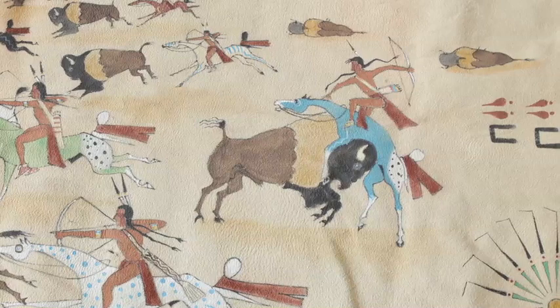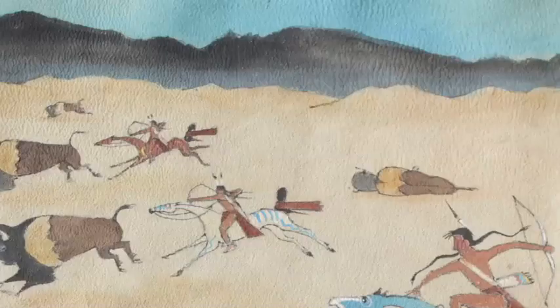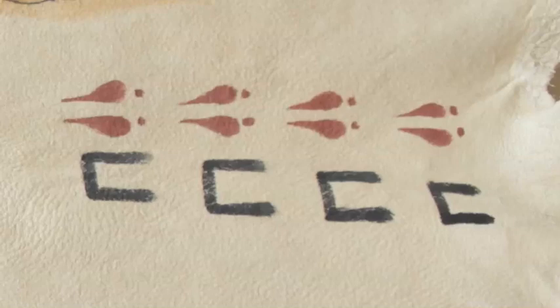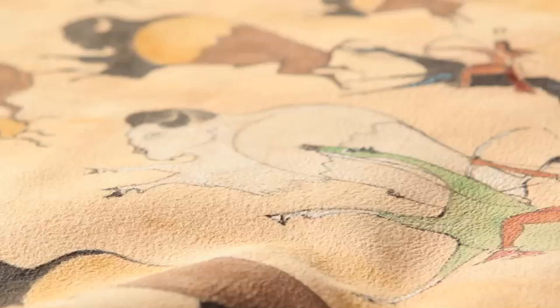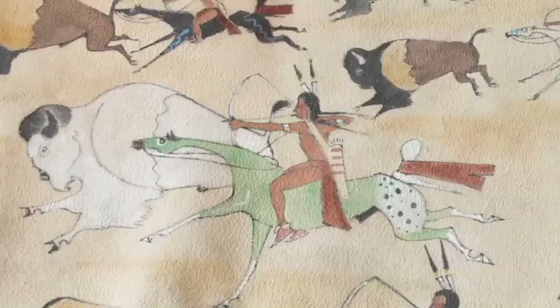We have the native people here actually chasing those buffalo. We can even tell the particular location that this is happening, with the Black Hills in the background — so this is happening in South Dakota. We can even tell the directional movement of the buffalo with the hoof prints over here. The hunt is actually moving this way. The goal is actually to be hunting that white buffalo, the white buffalo being sacred — the one who got the hide would be held in a lot of honor.